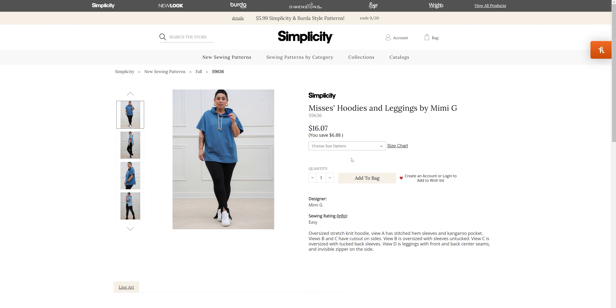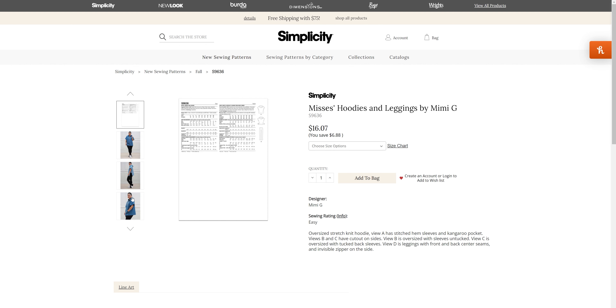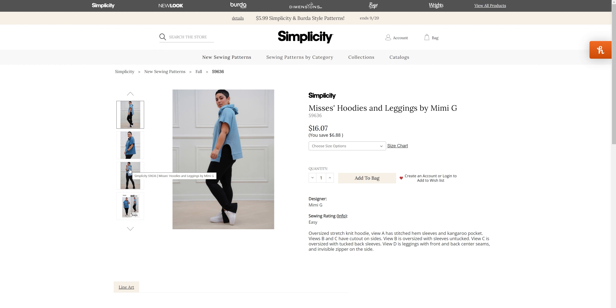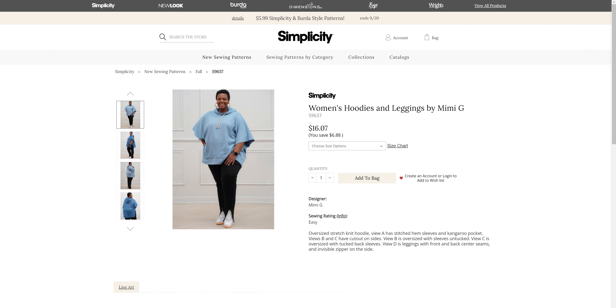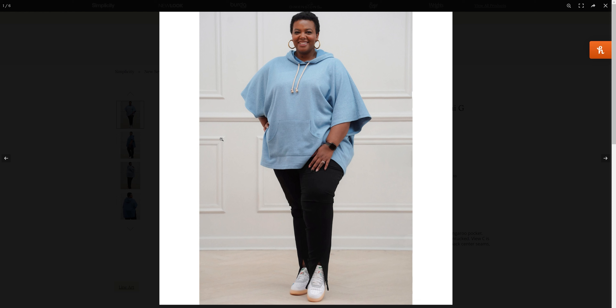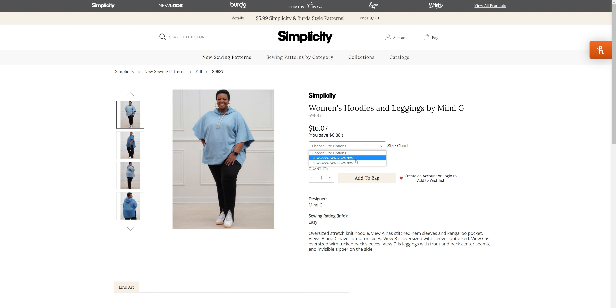Then we have this pullover hoodie for sizes 4 through 12 and 12 through 20 — it's an oversized stretch knit hoodie. You have the option with and without this little hip cutout. We do have this little hip gore and then the kangaroo pocket on the front. I do like the oversized pattern, and it comes in 20 through 28 and 30 through 38.